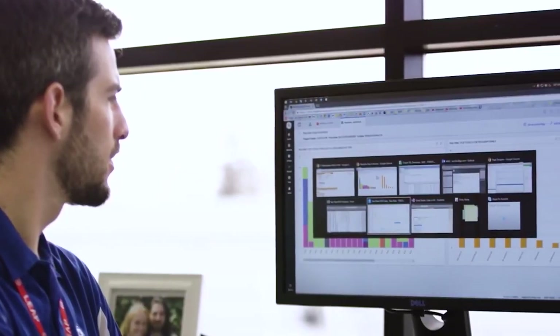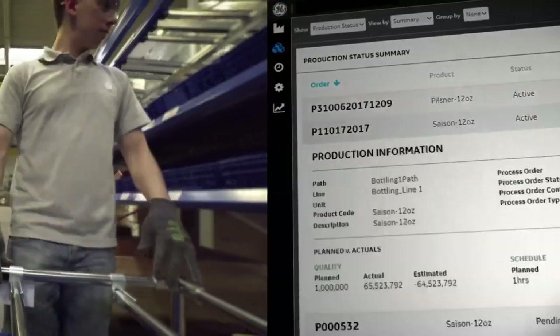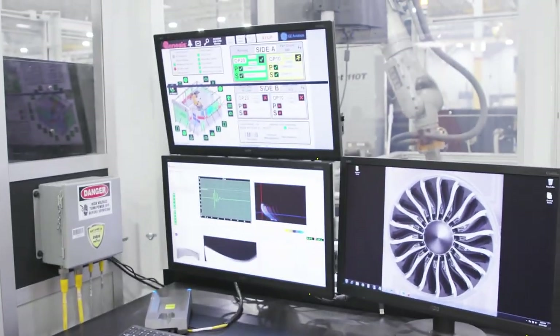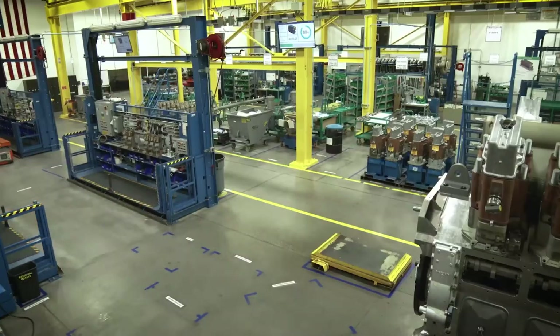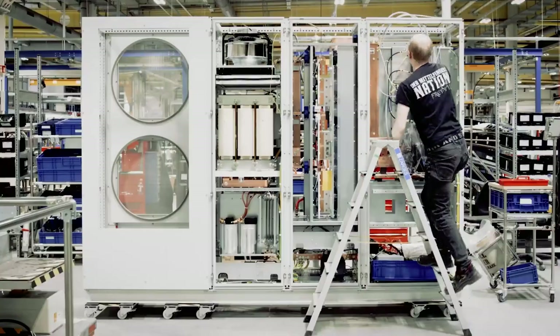GE Digital's customers want to use data to really harness predictive insights. When they can take the data that they've got and determine what's going to happen next, how can I trigger my operations to be more efficient ahead of the game? And that could be for a specific production line, for a full plant, or even across their entire enterprise. It's pretty exciting for them to be able to apply analytics and really be more in control of what's going to happen.